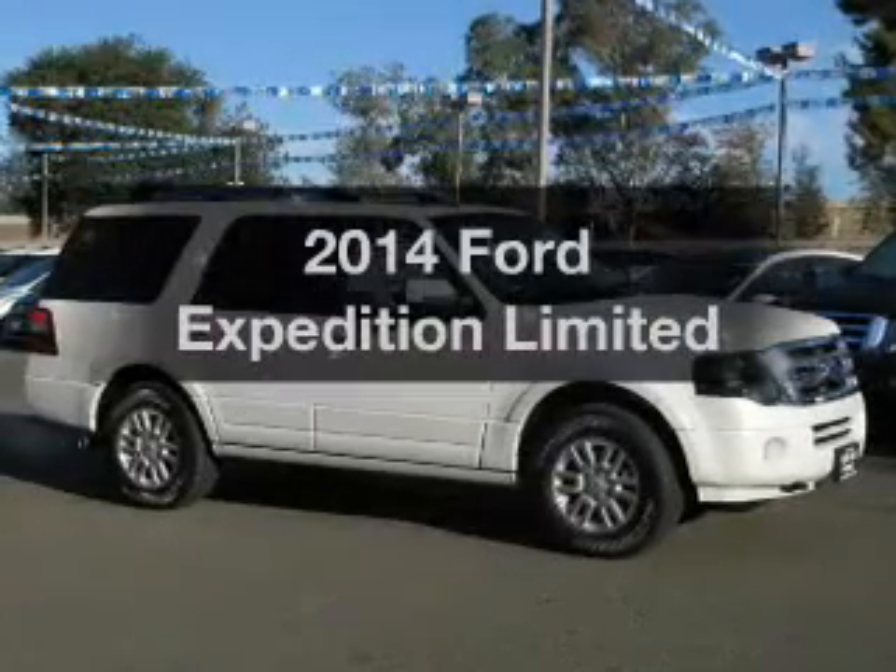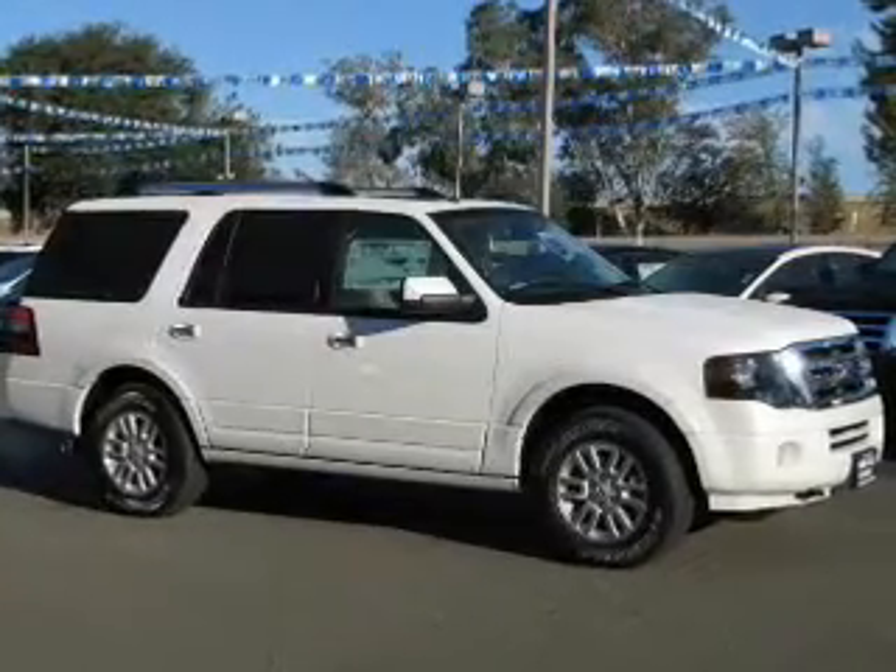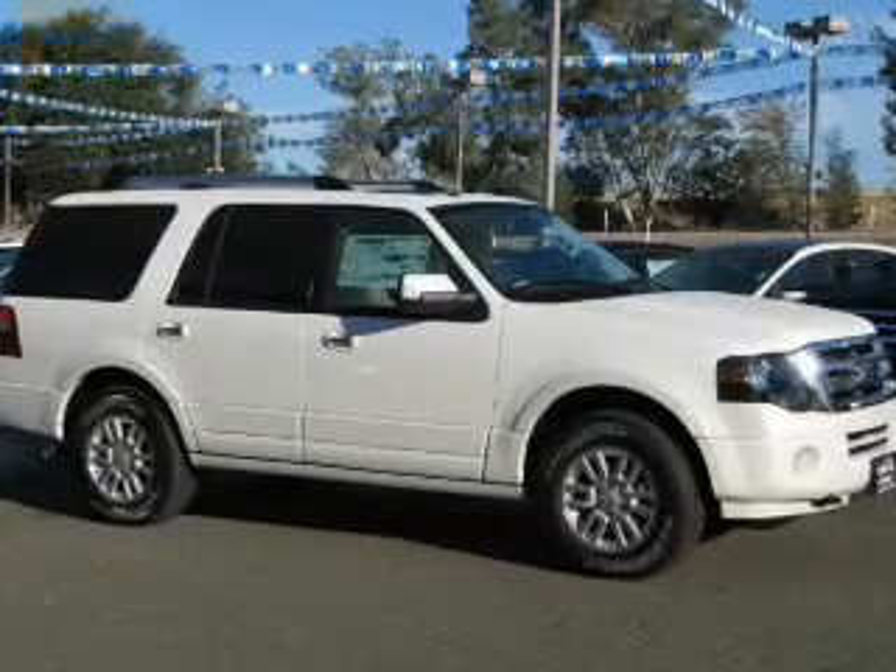Presenting the 2014 Ford Expedition. Travel the roads in style and comfort in this great vehicle.